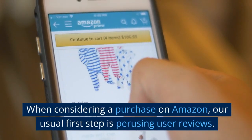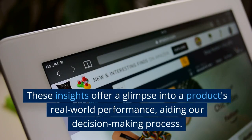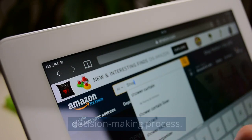When considering a purchase on Amazon, our usual first step is perusing user reviews. These insights offer a glimpse into a product's real-world performance, aiding our decision-making process.